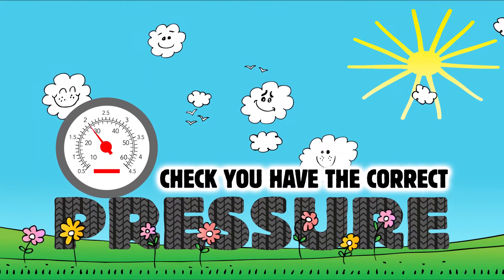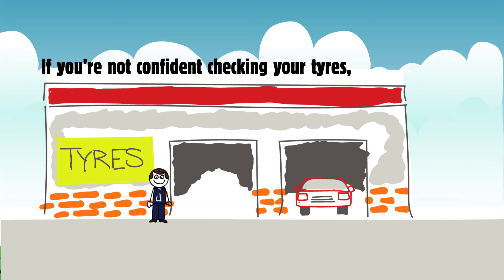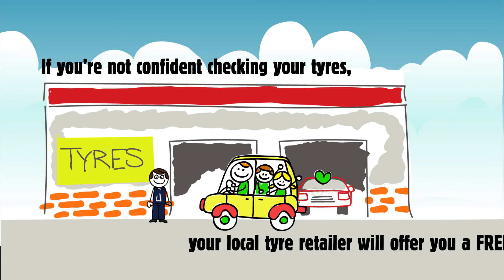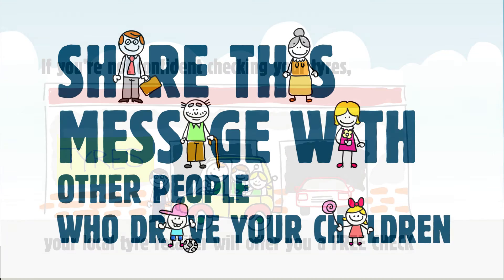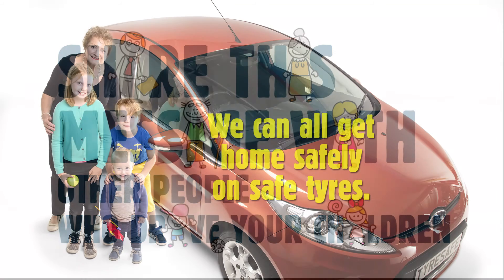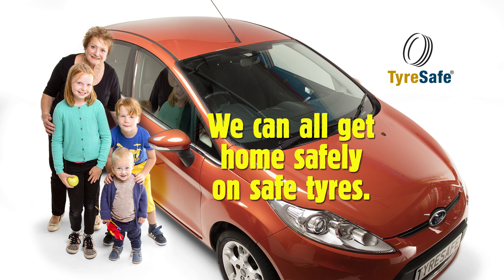Check you have the correct pressure too. If you're not confident checking your tyres, your local tyre retailer will offer you a free check. And don't forget to share this message with other people who drive your children, to ensure we can all get home safely on safe tyres.